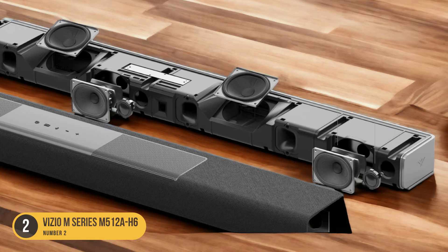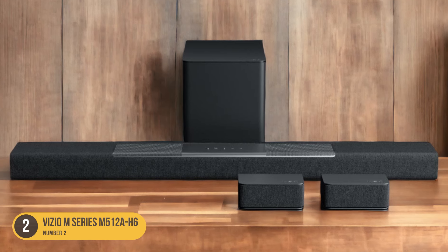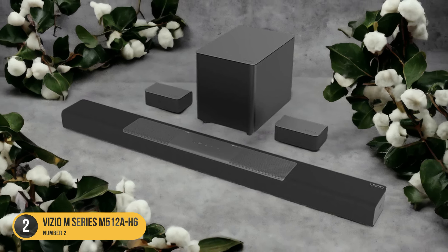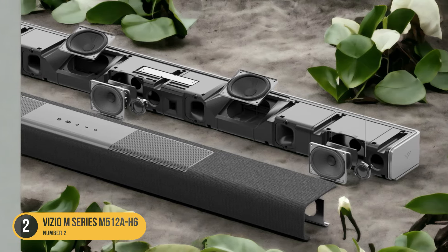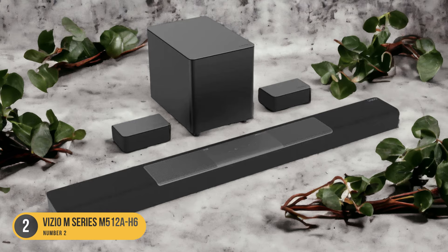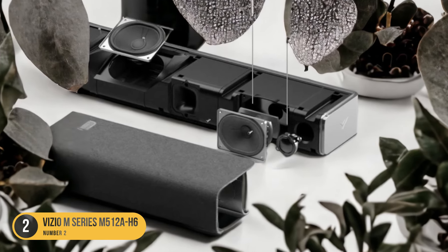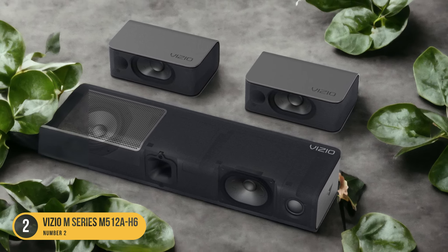The Vizio M Series M512 AH6 supports Dolby Atmos, allowing for an even more immersive sound experience. With Dolby Atmos technology, sound isn't only projected from the front but also from above, creating a three-dimensional audio experience — especially beneficial for movies mixed in Dolby Atmos. In terms of connectivity, it offers HDMI input and output for seamless integration with gaming consoles and Blu-ray players, as well as Bluetooth connectivity for wireless streaming from compatible devices.